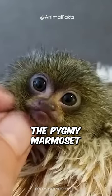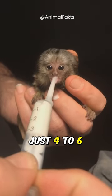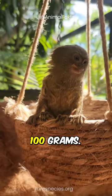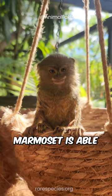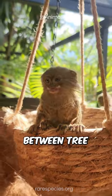The pygmy marmoset is the smallest species of monkey in the world. They measure just four to six inches in length and weigh approximately 100 grams. While they might be tiny, their jump isn't — the pygmy marmoset is able to jump over 16 feet, or 5 meters, between tree branches.